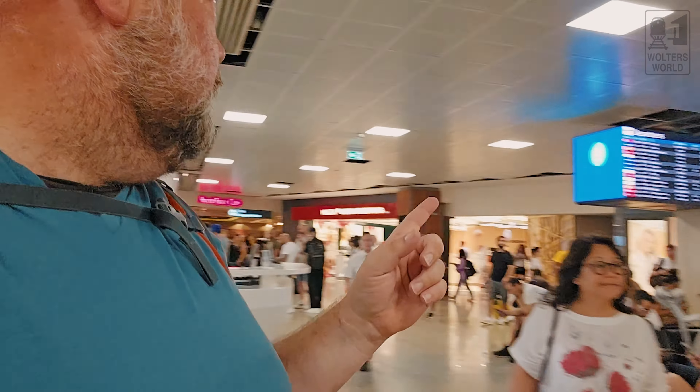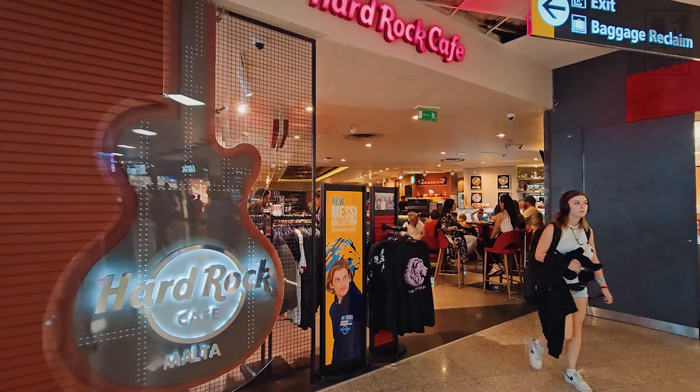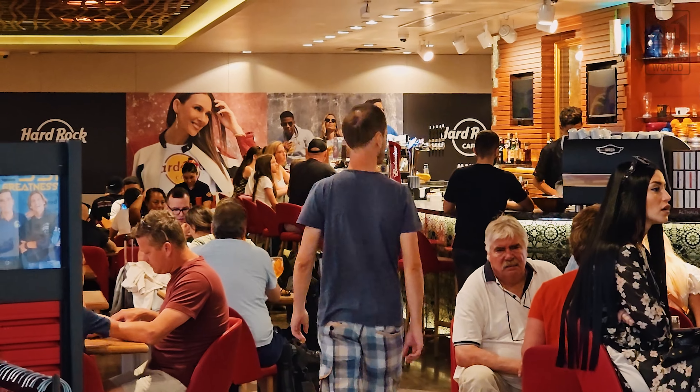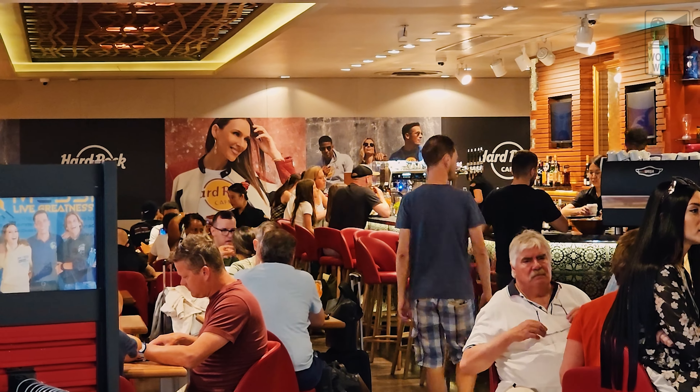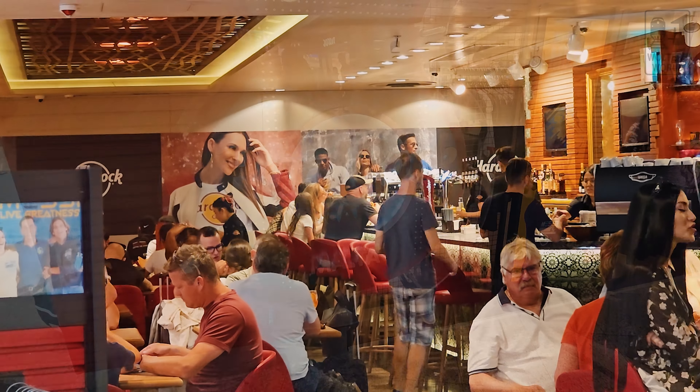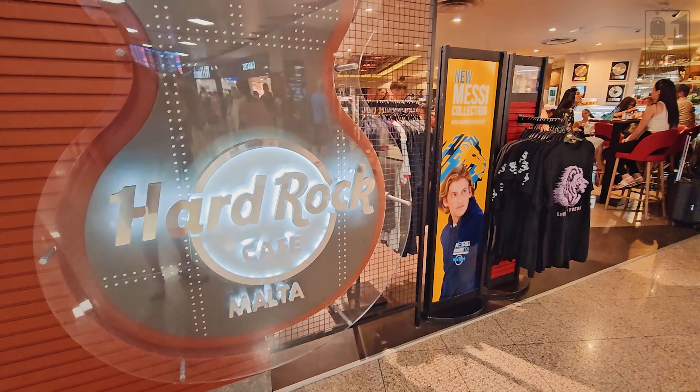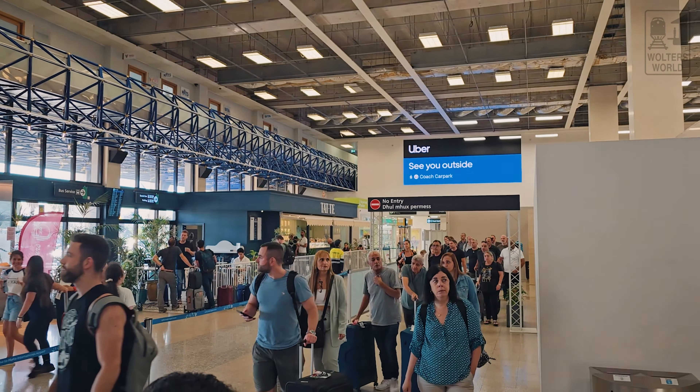There is one more food place — there is a Hard Rock Cafe here at the airport, so if you want burgers and fries, they have that as well. But there are limited food options overall, so definitely grab some food before you come. It is a small airport — it doesn't take long to check in, get through security, or get to your gate — so you do have yourself some time to eat beforehand.